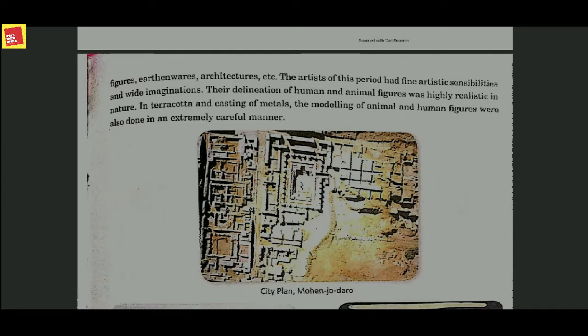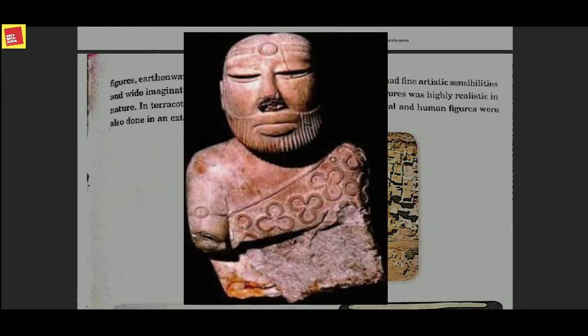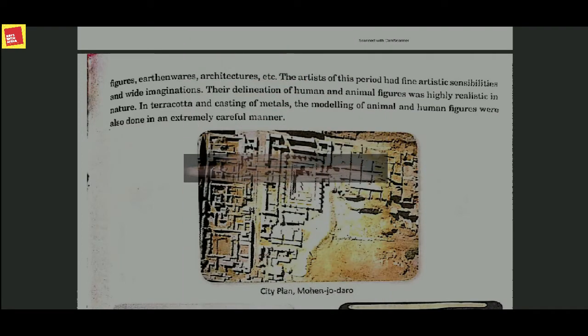The artists of this period had fine artistic sensibilities. By looking at these artifacts, we can see that the artists were very creative and had a wide range of imagination. Their depiction of human and animal figures was highly realistic in nature. In terracotta and metal casting, the modeling of animals and human figures was also done in an extremely careful manner.